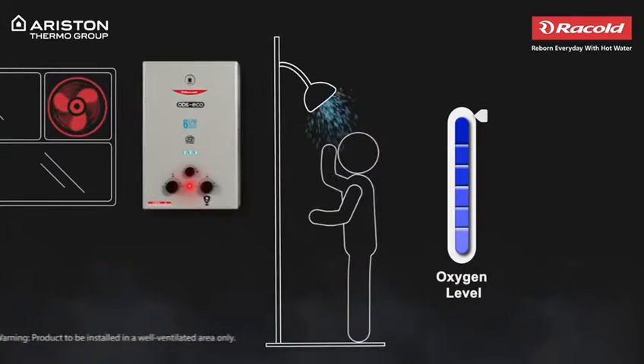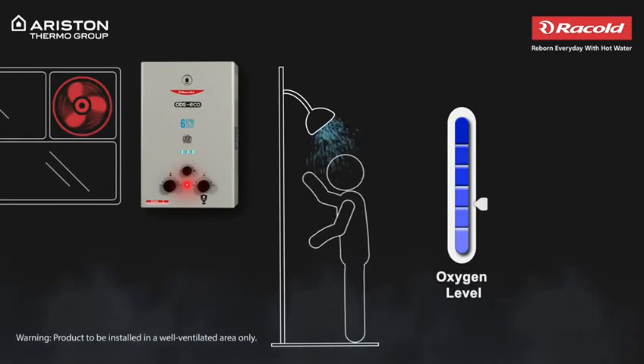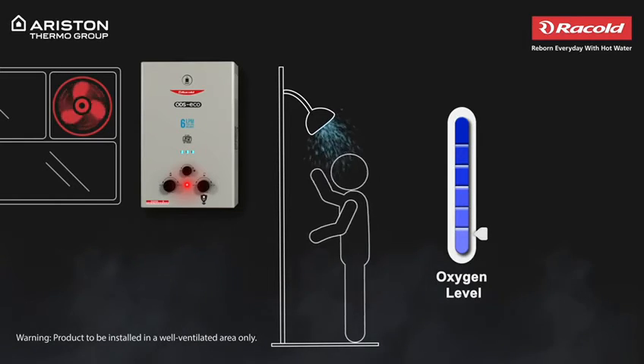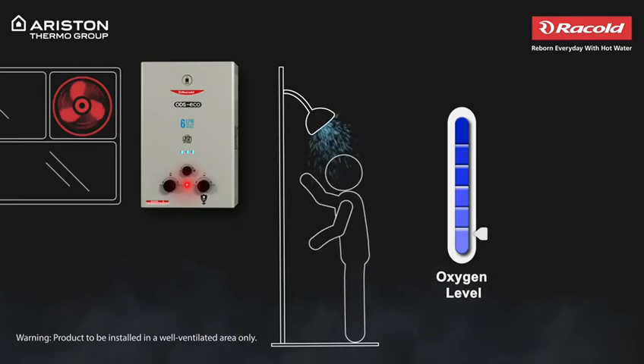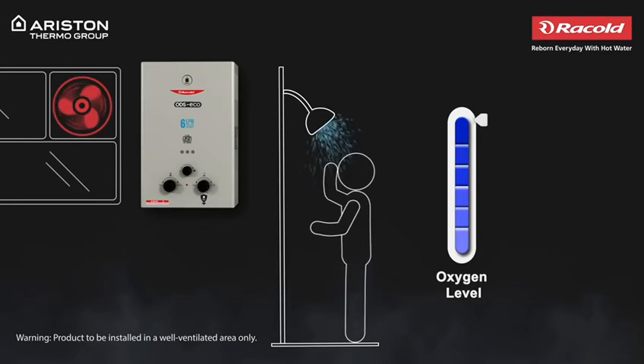Now, when gas burns, the oxygen level in the surrounding space can sometimes drop drastically. This can lead to hazardous situations. In such cases, our inbuilt ODS — that is, oxygen depleting sensor — automatically turns off the geyser for maximum protection as a precaution.